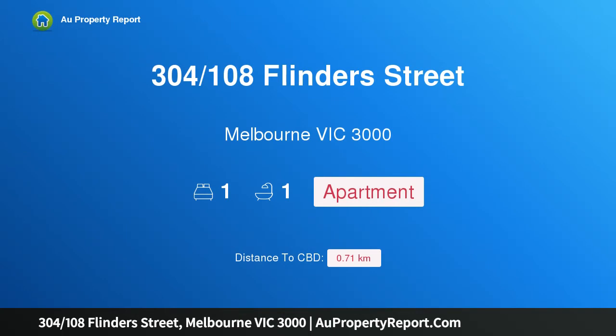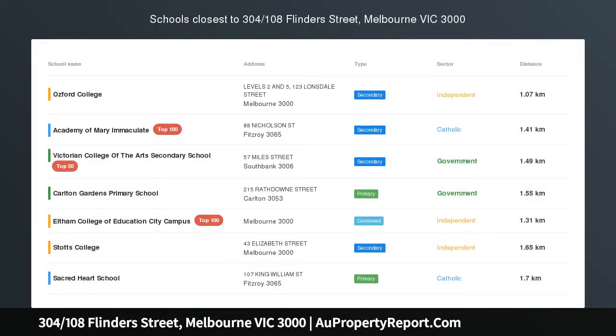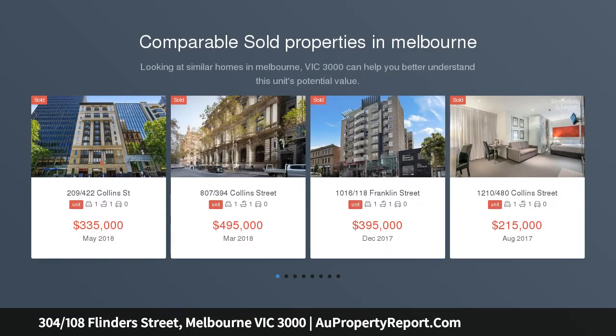Hi, I am glad to introduce property 304-108 Flinders Street, Melbourne Victoria 3000 — one bedroom, one bathroom in the heart of the CBD.